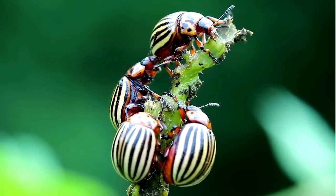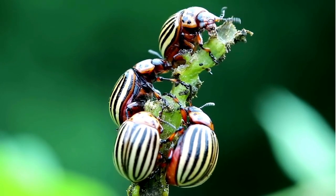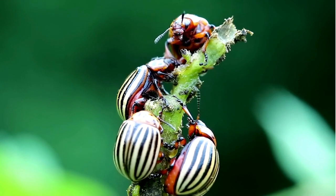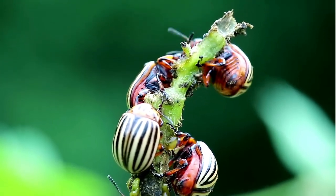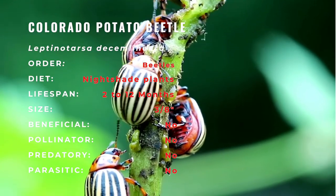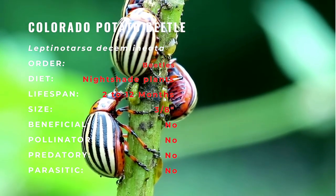There are more than 40 species of true potato beetles throughout North and South America, including at least 10 species found north of Mexico. While most species north of Mexico are found in the southwestern United States, two species are found either in the eastern states or throughout most of the United States. The more notable of these two is the Colorado potato beetle, which is a serious pest of potatoes and other plants in the nightshade family.